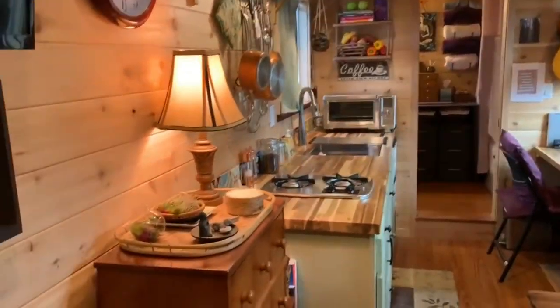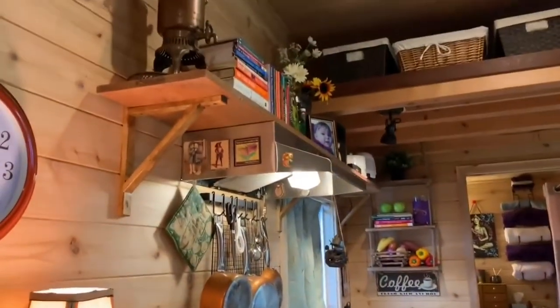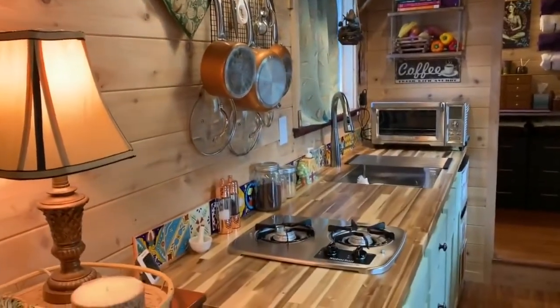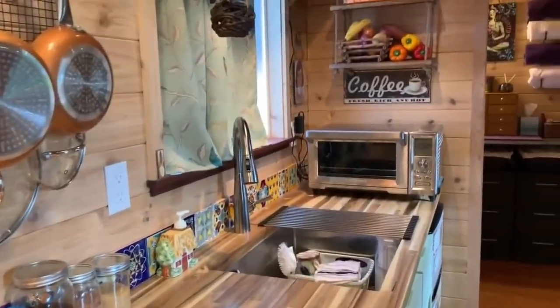I'm finding that I can live with a lot less than I ever thought I could. Here's the kitchen and a shelf above, which is really great. This is a two-burner propane stove and a farmhouse sink that I can do dishes right in and let them dry in there, which is great too.